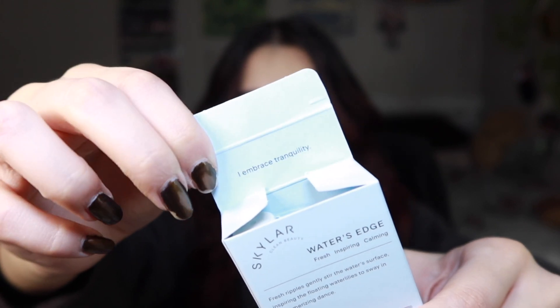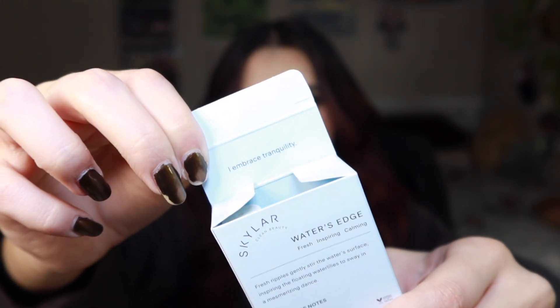The inside of the box says 'Embrace Tranquility.'